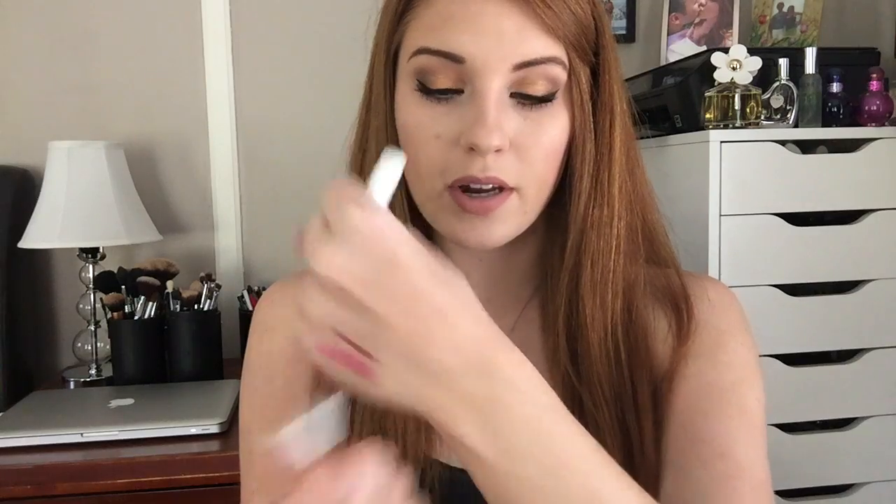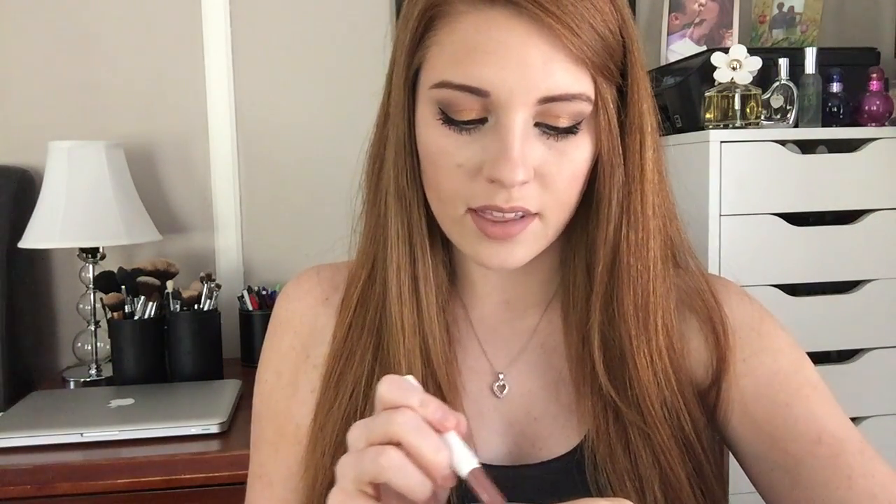Tootsie is more of a brown color — super pretty. I didn't get the lip pencil for this one, but I think the Bound lip pencil is going to work perfectly with it. As you guys can see, those are almost the same color. These are both Bound, and this one is Tootsie.